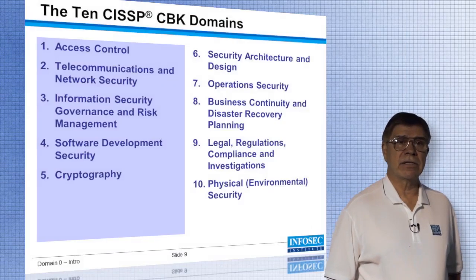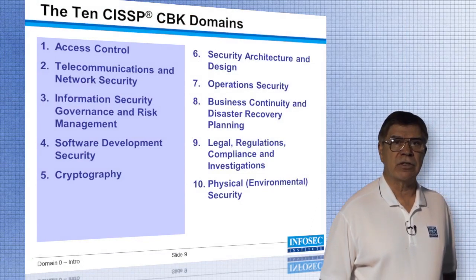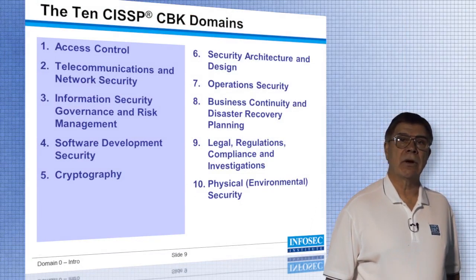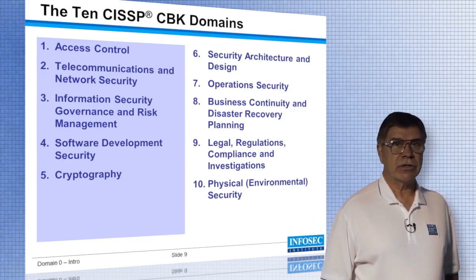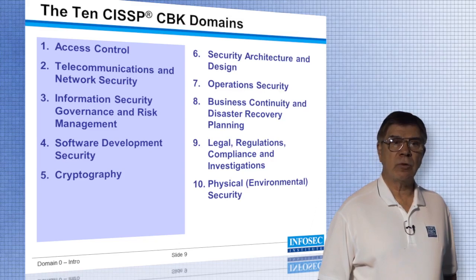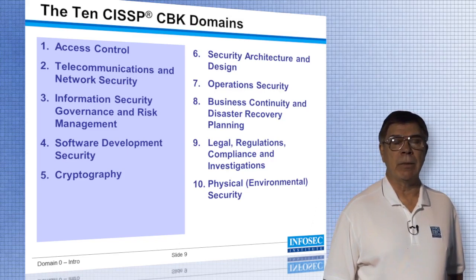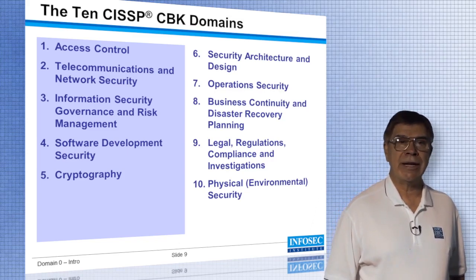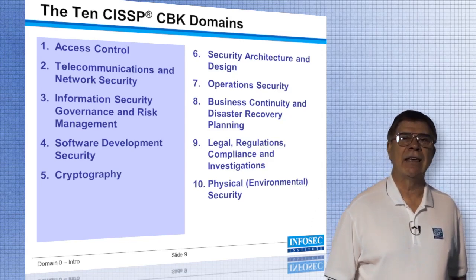This is the CISSP boot camp and covers those ten domains from ISC Square. Those ten domains are: access control; telecommunications and network security; information security governance and risk management; and software development security — which some of you will recall used to be named application development security, a name ISC Square changed at the beginning of January 2012. Then we have cryptography, which everybody considers their nightmare, but I really like it and I have an easy way for you to remember it.